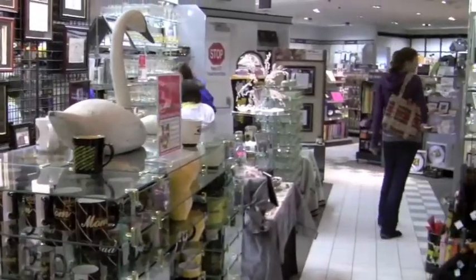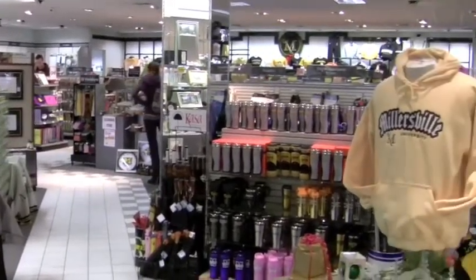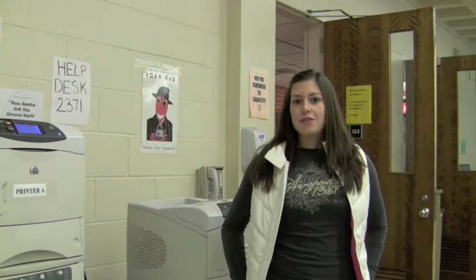Behind me is our university store where you can get anything and everything with a Millersville logo — lots of different Millersville merchandise. Downstairs at the textbook store you can grab your textbooks and come up to pay for them for the whole semester. We also offer a lot of green and organic clothing. Right now we're in our Mac computer lab in the Student Memorial Center. It's open 24 hours for students to use, the Mac computers are only a year old, and it also offers free printing.